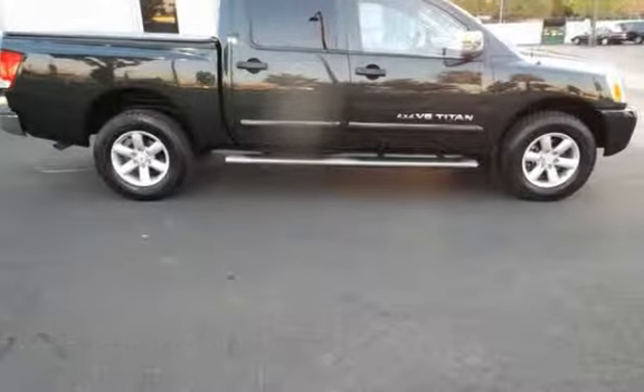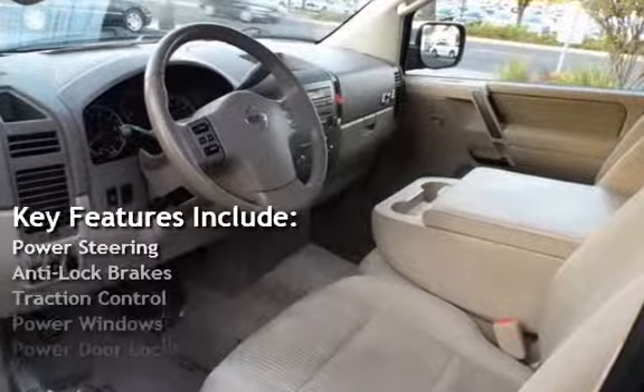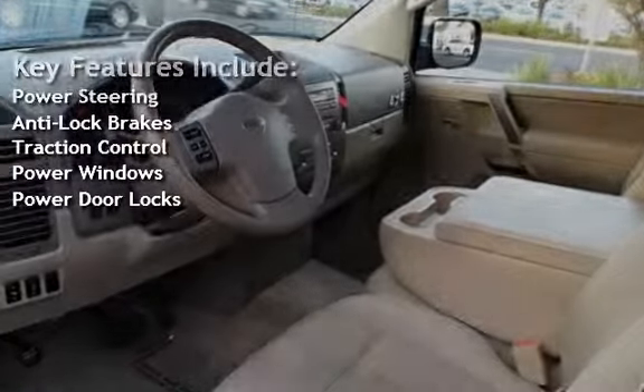Key features include power steering, anti-lock brakes, traction control, power windows, and power door locks.